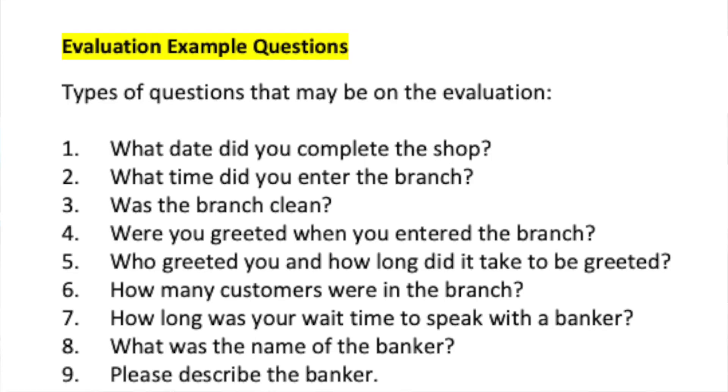Whatever guidelines they have, that's what you're looking for. It's not about picking apart everything the banker does — you're just looking to see if the banker does what is required by the guidelines. The teller spoke with me first and gave me a brochure. In some cases that can count as the shop, but it depends on the guidelines. In the real shop I'm doing, I have to speak with the banker specifically.